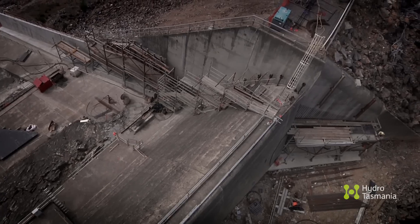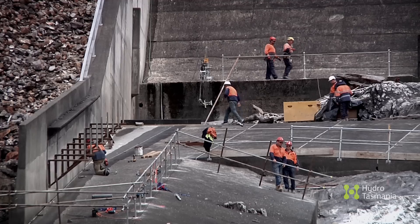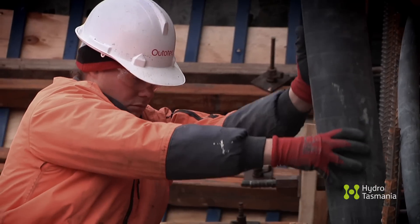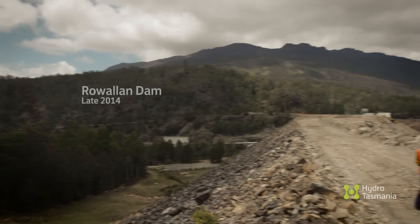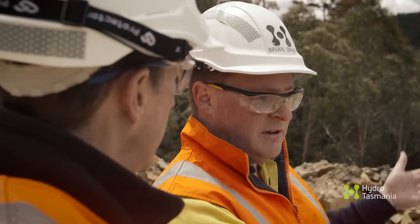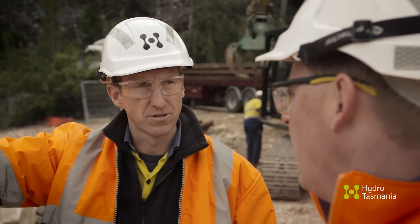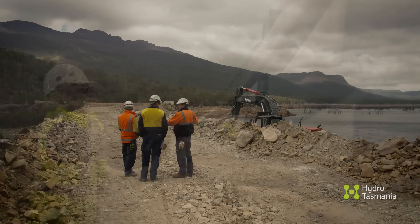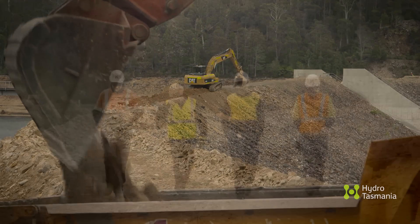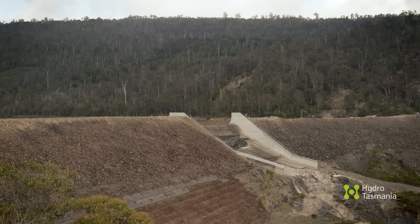In 2013, Hydro Tasmania started work on the refurbishment of the Rowalan Dam. Stage 1 was to reinforce the spillway walls, a major engineering feat in its own right. Stage 2, however, will take it even further. Brian Dawes is the project manager and Chris Topham the dam safety manager. Together with a massive team of experts, they are about to undertake something that Hydro Tasmania has never done before — they are going to refurbish an entire dam.